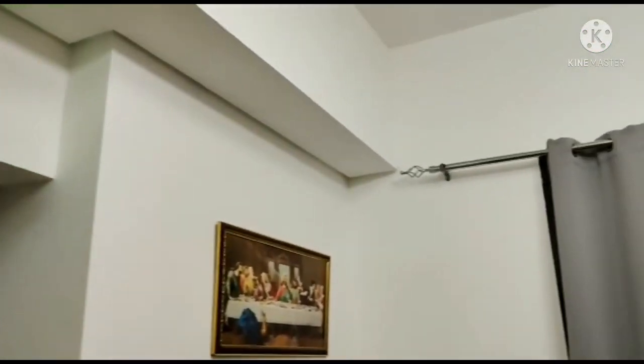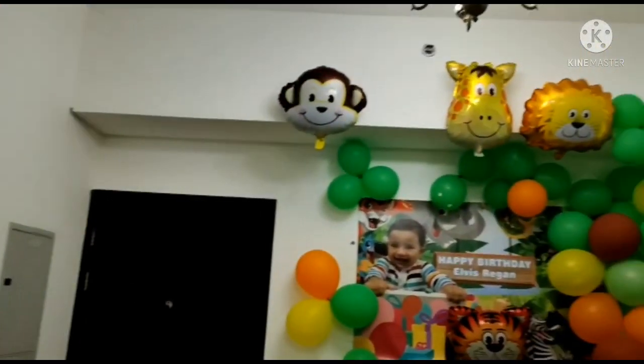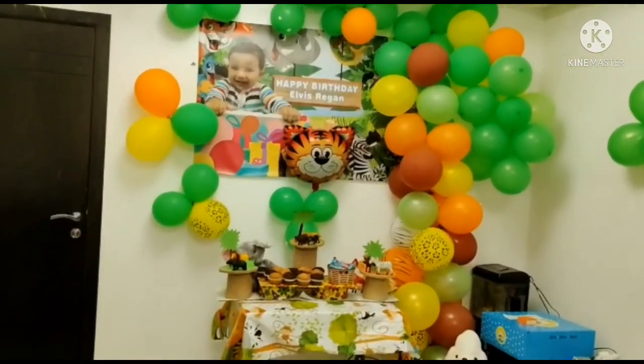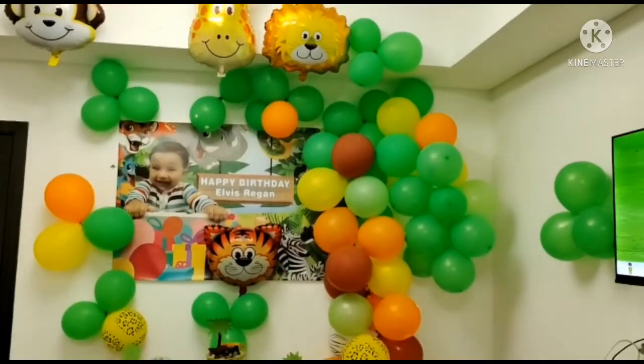Hi everyone and welcome to my channel. Today's video is on Elvis's first birthday party. It was a safari themed birthday party, showing you all the decor and the arrangements made. Here's our darling birthday boy Elvis.